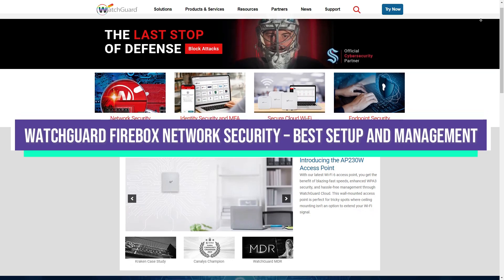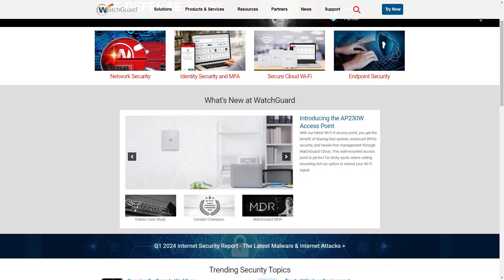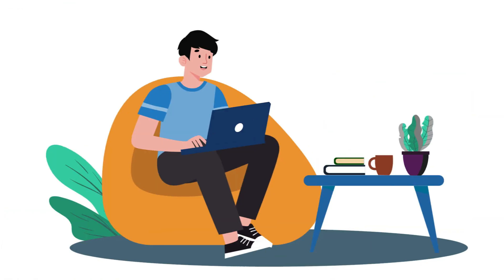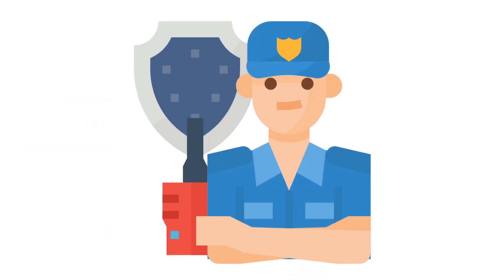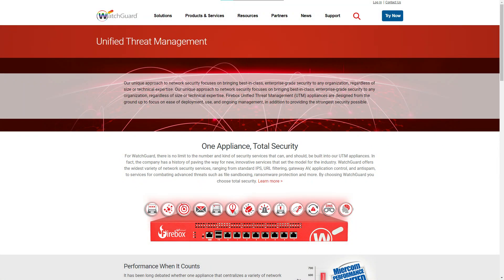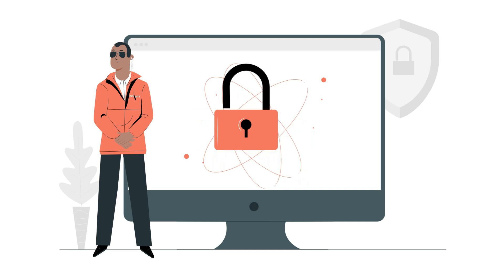WatchGuard Firebox Network Security, best setup and management. Its appliances feature has simplified deployment and management tasks using features like intuitive wizards and rapid deployment. Using these features, you can easily configure and set up your appliances without any expertise. It offers multi-layered protection for your system, safeguarding your small business from cyber threats like viruses and malware. It also offers UTM functionality and unified threat management, which simplifies security management and lowers the cost of firewall security.